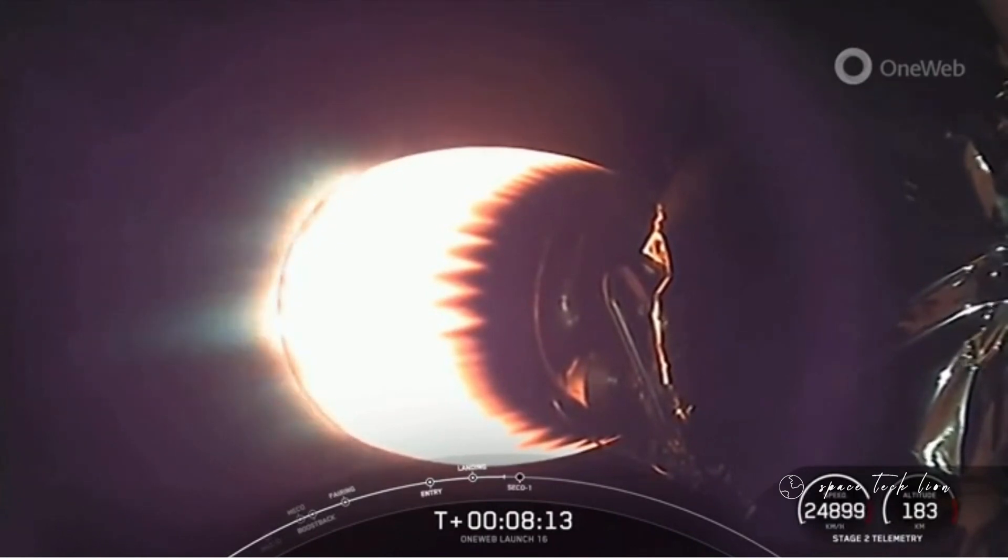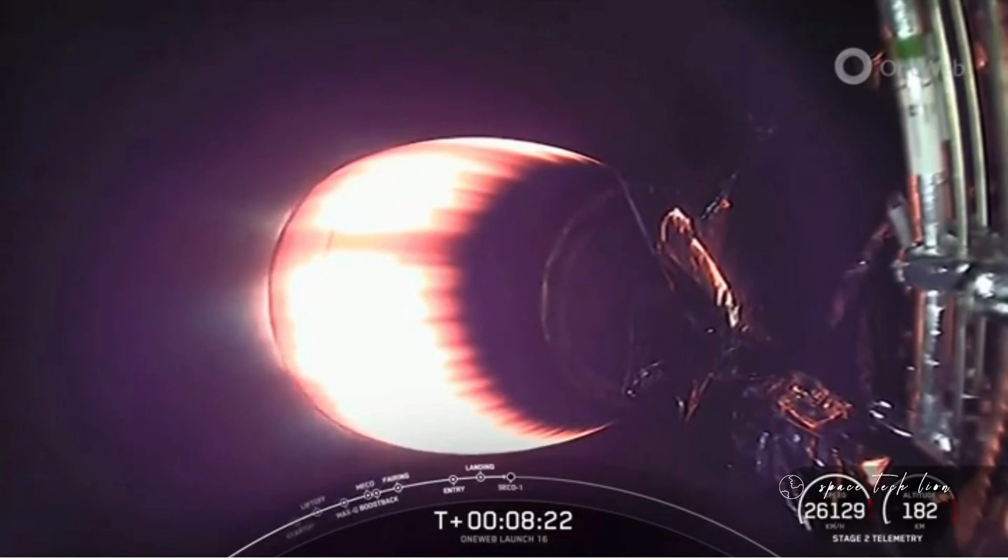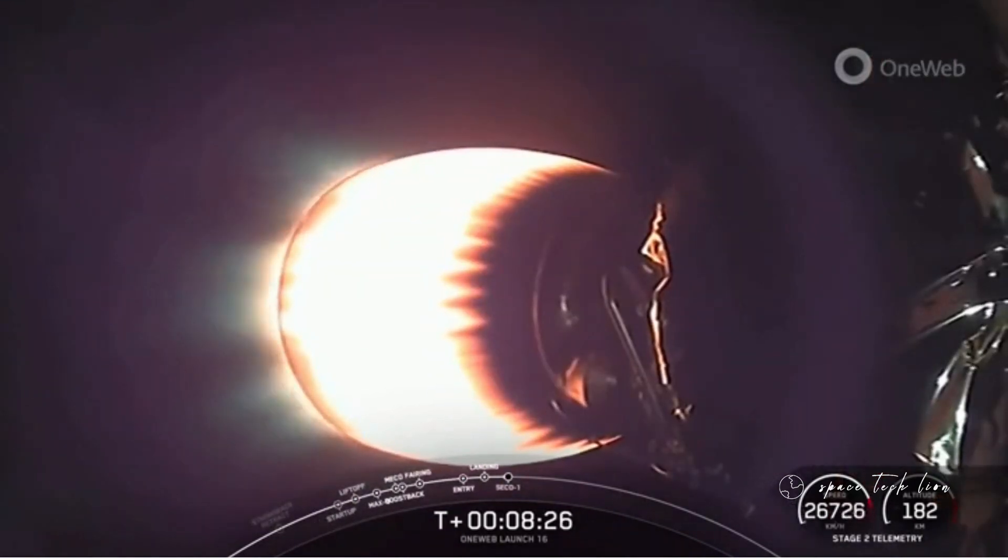Now, coming up shortly here, we will have SECO-1 — that is second stage engine cutoff one. That is where we will shut down this M-VAC engine and allow the vehicle to coast with the payload before its second burn. And that's coming up here in just a few seconds.